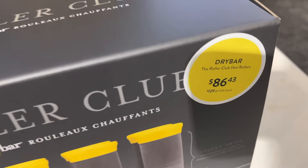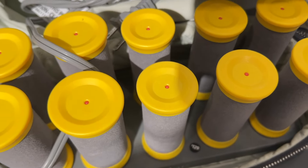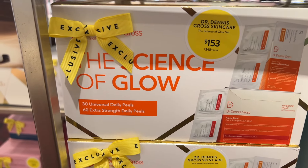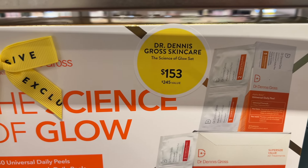First up are these Drybar hot rollers. I am grabbing these — I actually already ordered them. They come with the clips, 10 different rollers in two different sizes. If you style your hair like I do, this is basically the method that I use. I just do a pin curl, and this is going to make it so much easier.